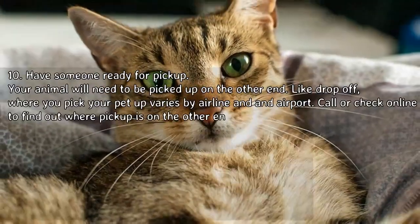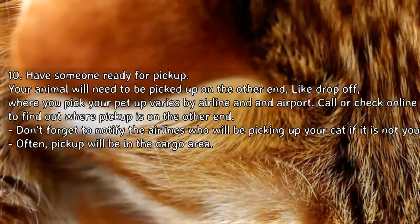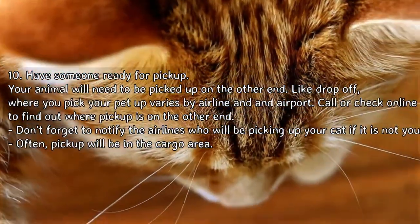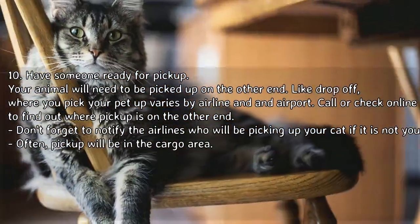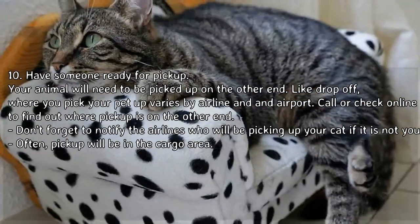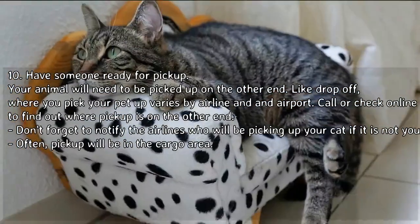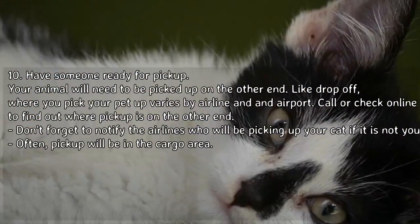Step 10 — Have someone ready for pickup. Your animal will need to be picked up on the other end. Where you pick your pet up varies by airline and airport, so call or check online to find out where pickup is. Don't forget to notify the airline who will be picking up your cat if it is not you. Often pickup will be in the cargo area.